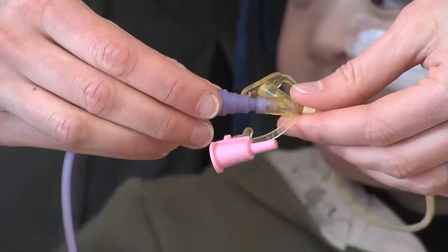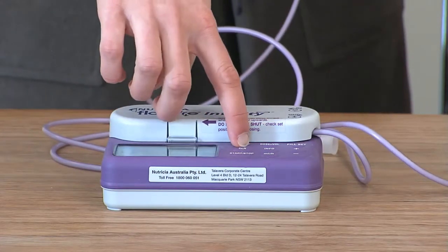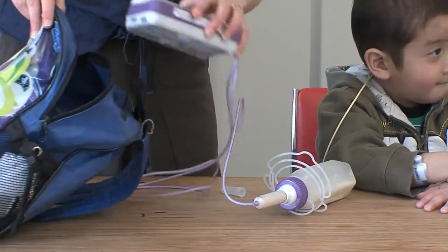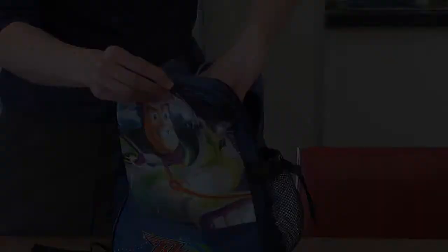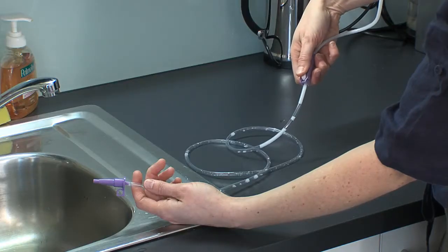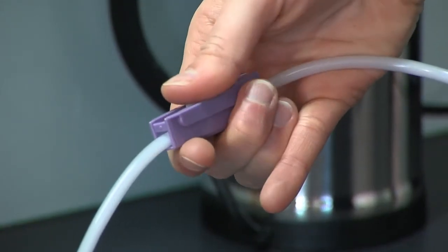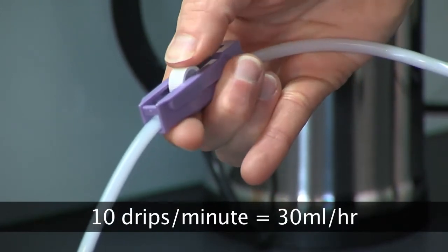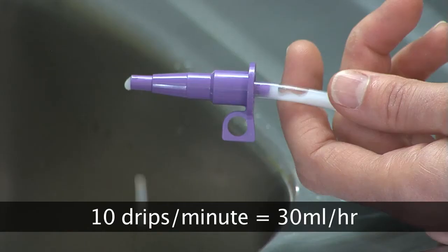Once your pump is set up, connect the end of the pump set into the largest port of your child's NG tube and select Start to commence the feeding. If you have any problems with your feeding pump, please refer to your contacts list that is provided with the pump. Alternatively, gravity or drip feeding sets may be used to feed your child. This works by moving the roller clamp up and down to change the rate of feed given. A gravity feed dripping at 10 drips per minute is the same as setting your pump at 30 mls per hour. A gravity set can be used if your pump breaks down.